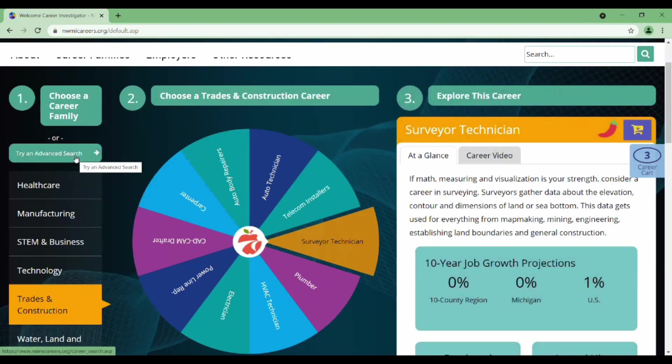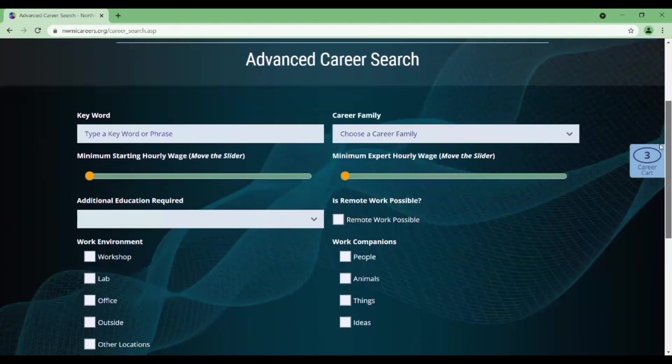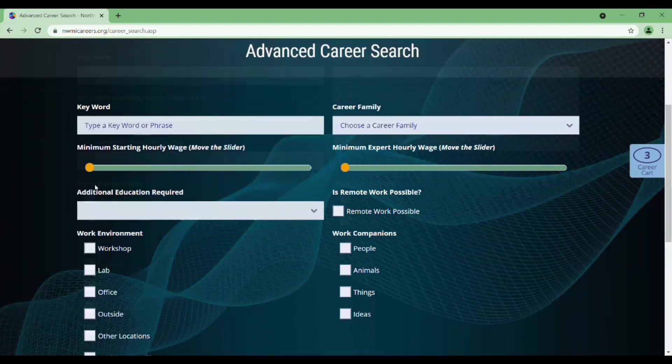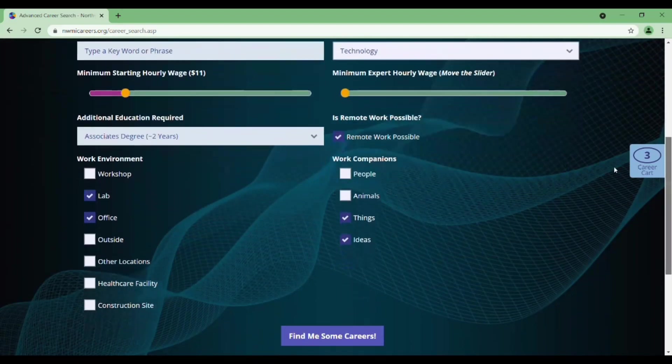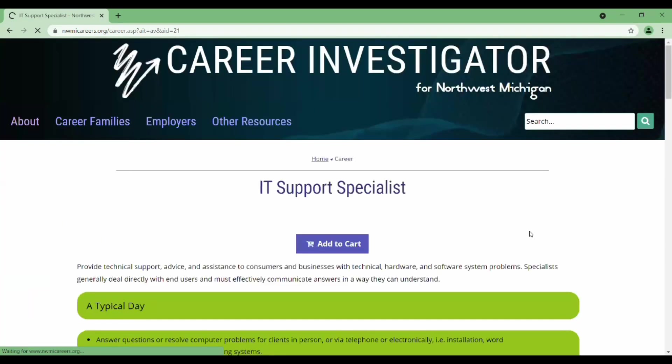You could also do an advanced search. When you select advanced search, this enables you to filter the available careers for things that are of interest to you, like the pay and whether you're working inside or outside, and you could see the resulting careers.